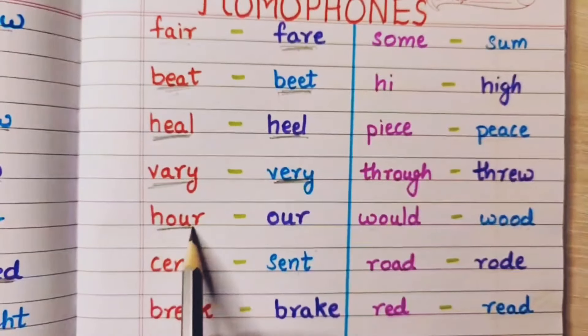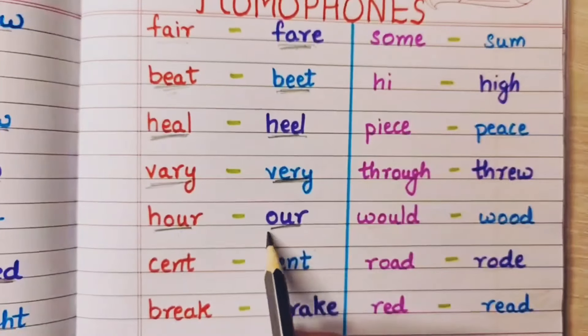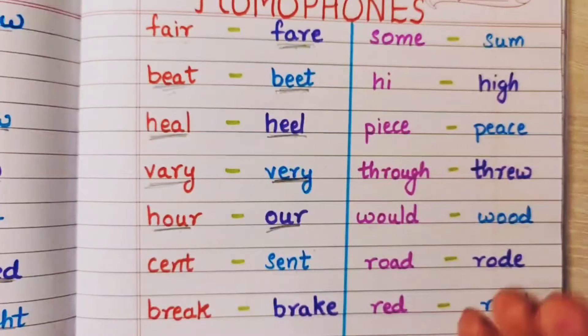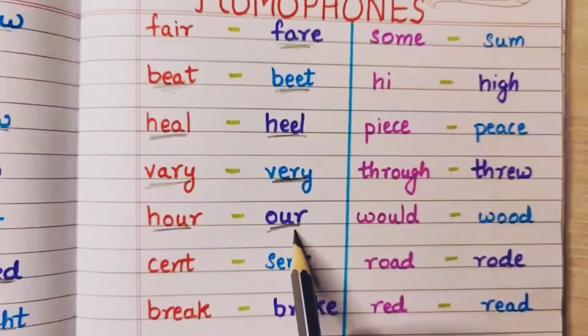Hour means one hour — ek ghanda, that is hour. And our means apna — she is our sister, he is our brother.